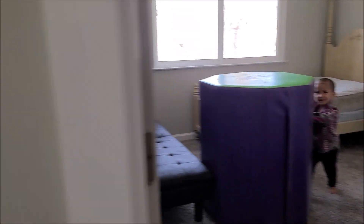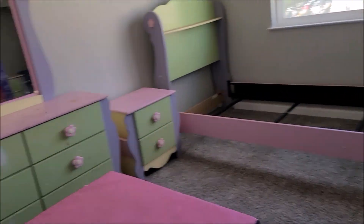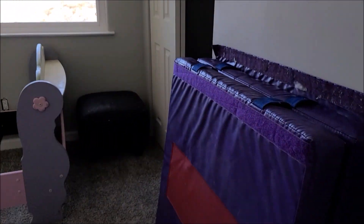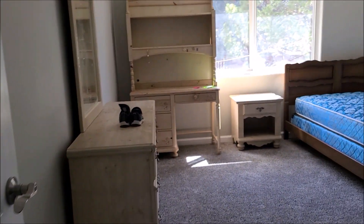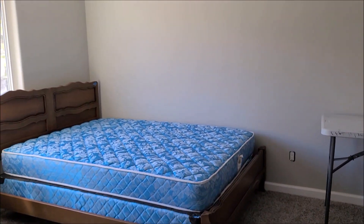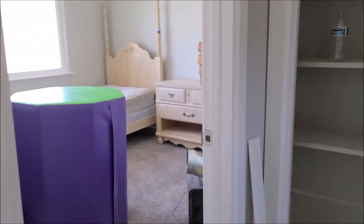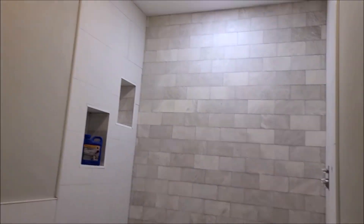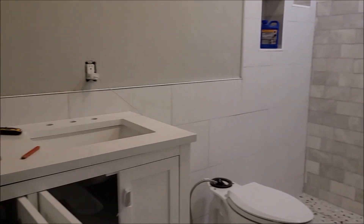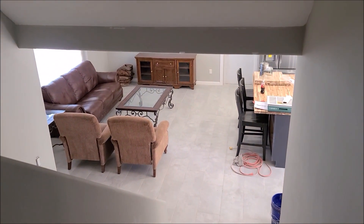Okay, this is Alexis's room. You almost done, Scottie?